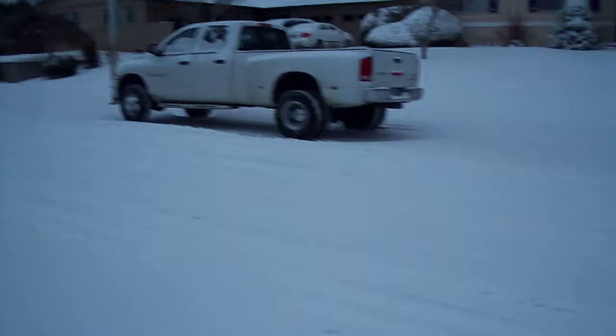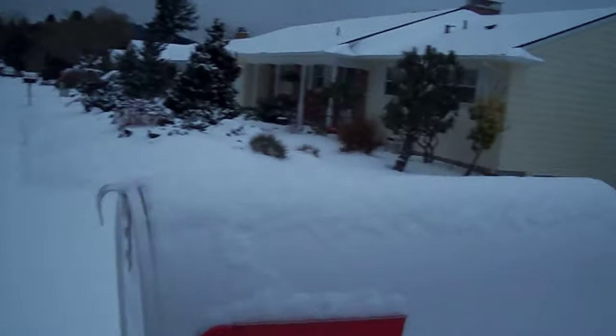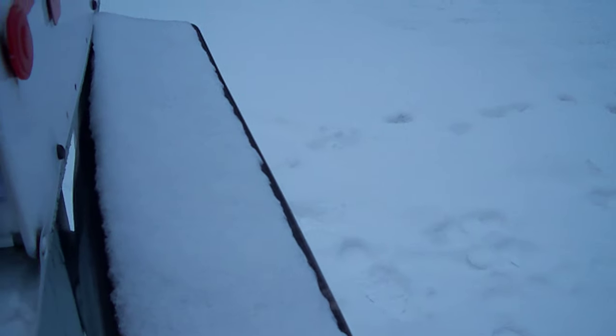I wonder if we have the mail — let's check it out. This is about four or five inches. Yes, we have mail — look at this. Oh my god, it blew inside. It's getting the mail wet — geez. I'll pick that up on the way out.